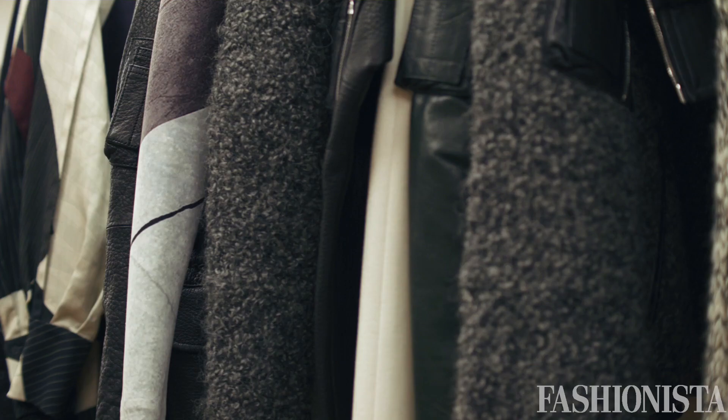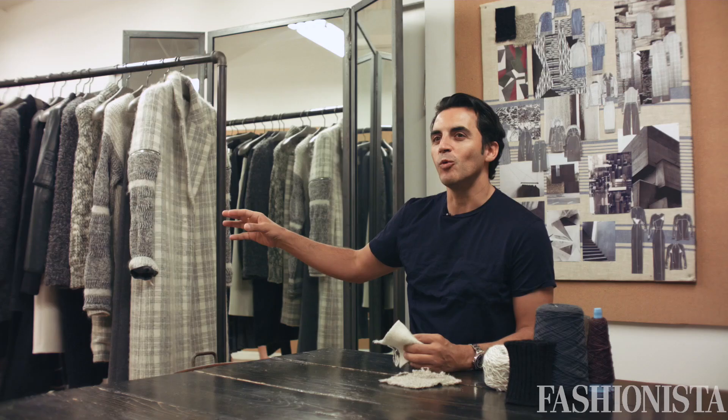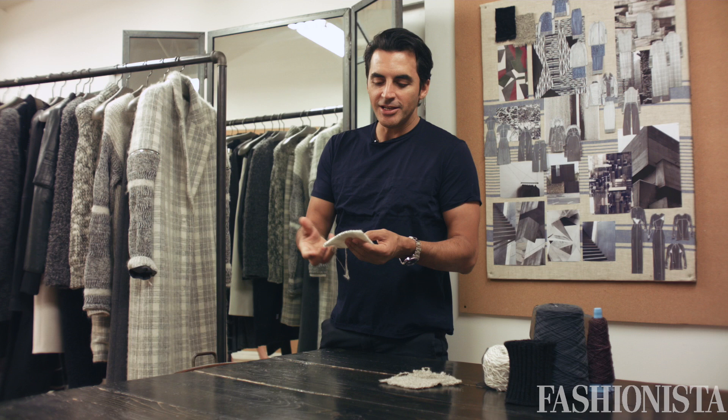Whatever it is, sometimes we're experimenting and mixing fabrication together. Sometimes not knowing what we're doing — the great things always happen from something that was unexpected. I like the hard and soft in a way. It's the idea of layering pieces, but it's all done in one piece.